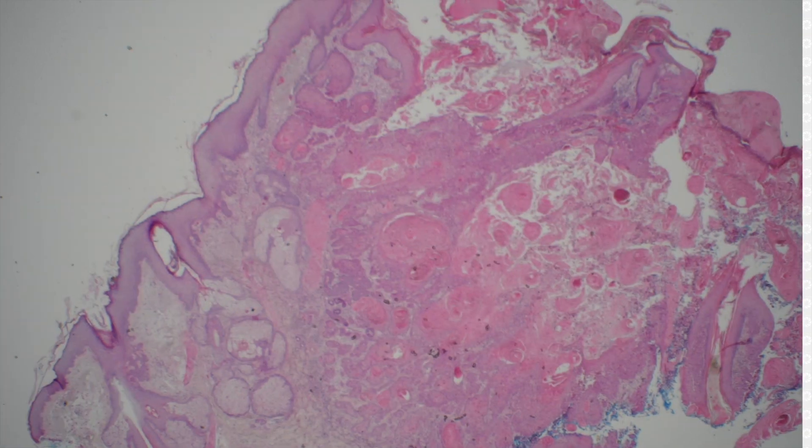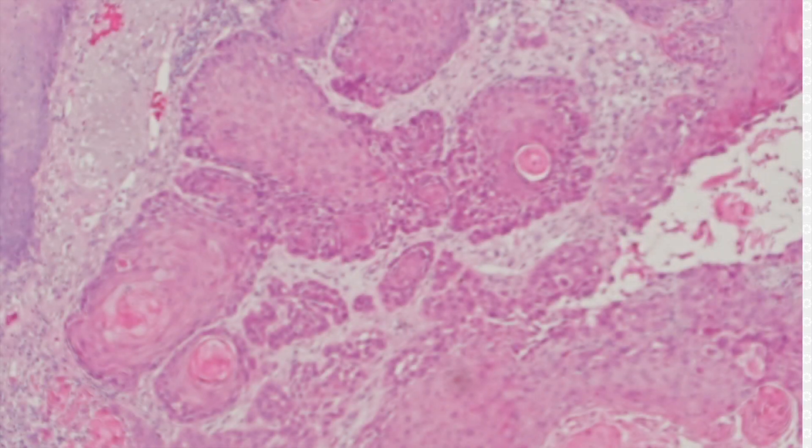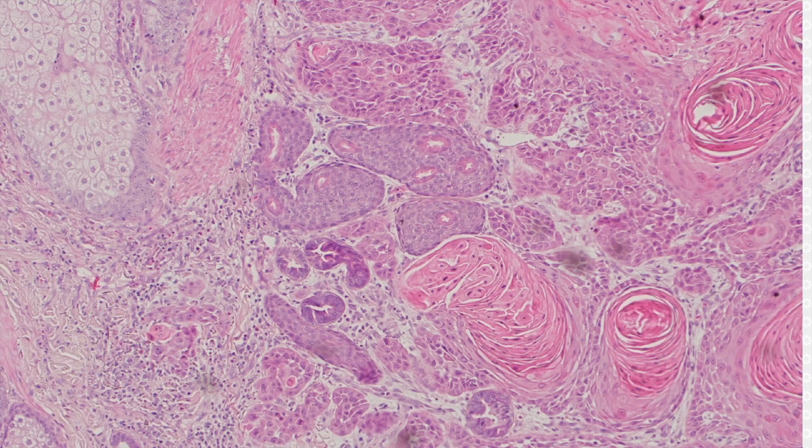This looks like invasive squamous cell carcinoma — that's what I'd call it. I don't see anything fancy or special here, just good old-fashioned invasive squamous cell carcinoma with keratin pearls.